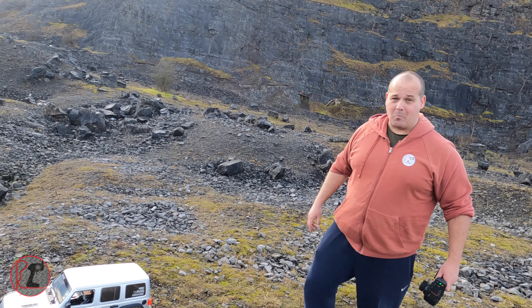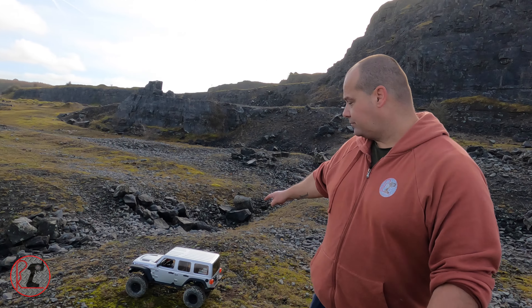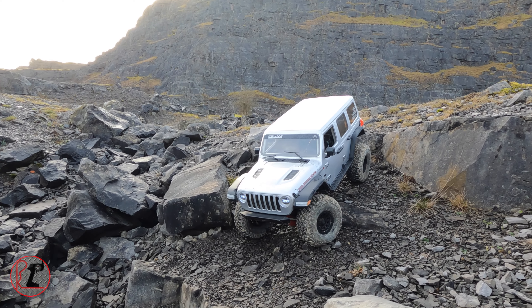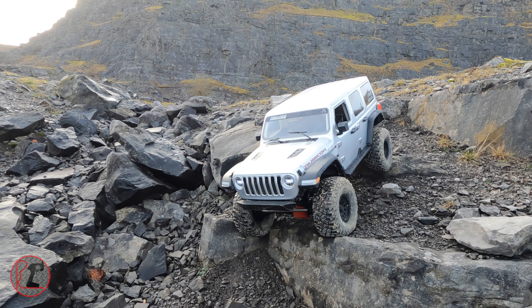We're gonna take it for a nice crawl over the monstrous rocks down here. Too much for the tens, let's see how the six does. Car of the moment guys, SCX6 - fast becoming my favorite crawler. He's getting there, he's getting there. First let's see how it descends, whether or not it's a force to be reckoned with.